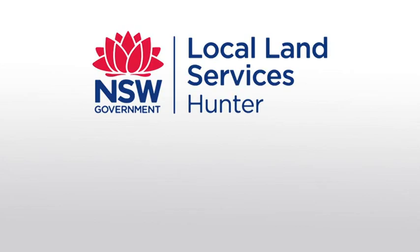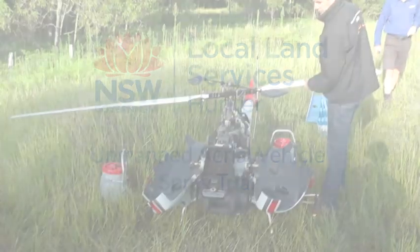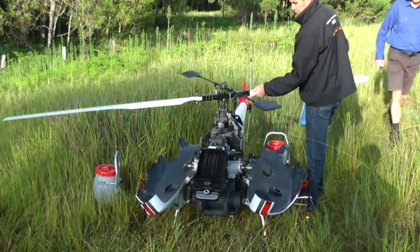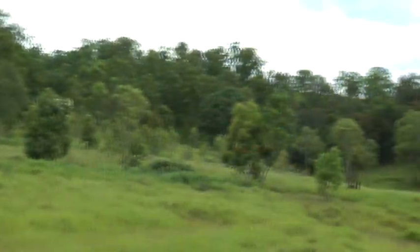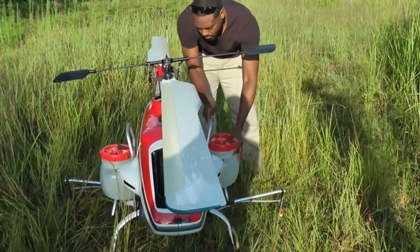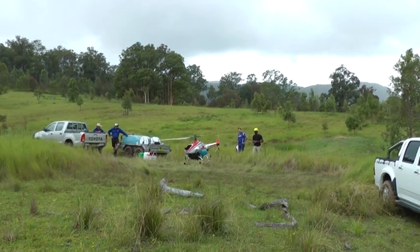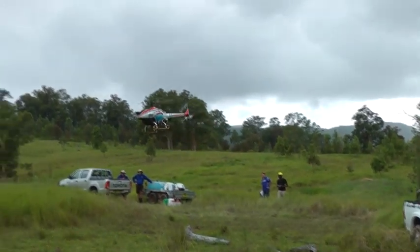In February 2015, the Hunter Local Land Service trialled the use of Unmanned Aerial Vehicles, or UAVs, as a tool for managing regrowth native vegetation. The trial was conducted to demonstrate to landholders the utility of UAVs for this purpose. Funding was provided through the State Government's Catchment Action NSW program.